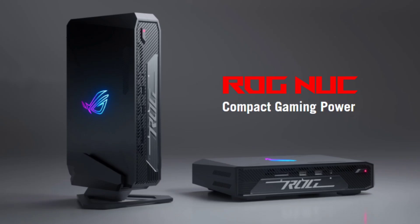The Asus ROG Mini Gaming PC is now available in Europe, featuring a Core Ultra 9 CPU and RTX 4070. Back at CES 2024, Asus unveiled its new ROG Mini Gaming PC equipped with powerful yet efficient hardware. The brand has now started selling the gaming machine in European markets.